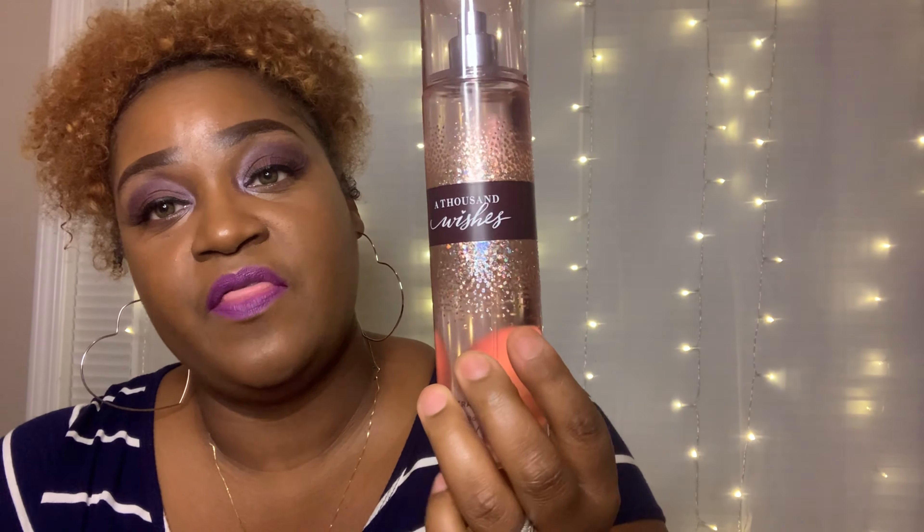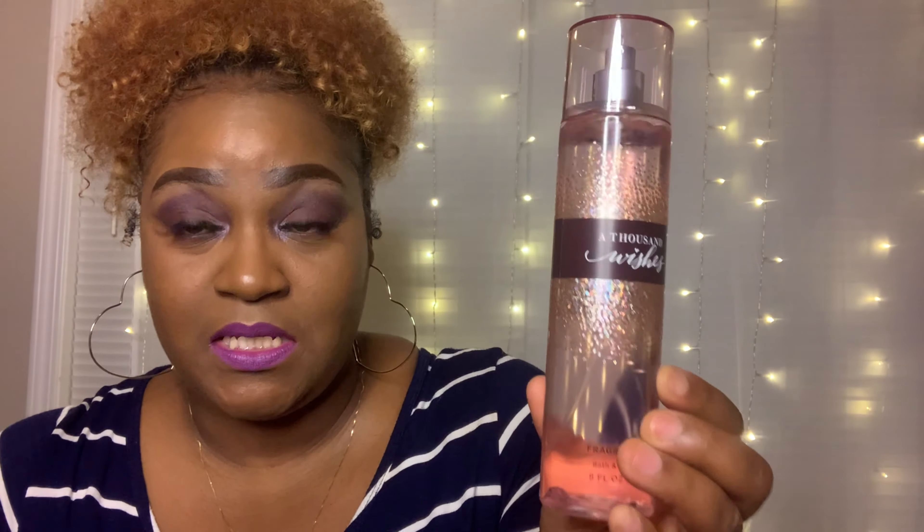My husband bought me Thousand Wishes from Bath and Body Works for our anniversary, along with the vanilla buttercream hand cream. If you don't know this scent, go to Bath and Body Works and try it out. This is a body mist and one of my favorites — I've been spraying it on every month since October.